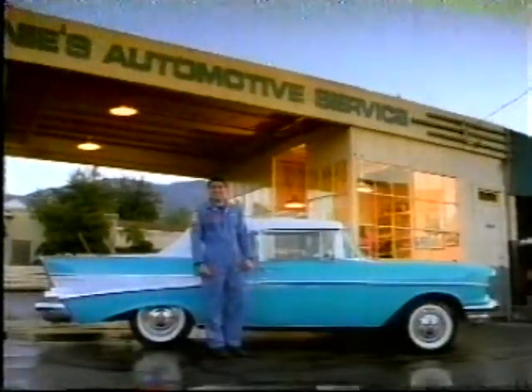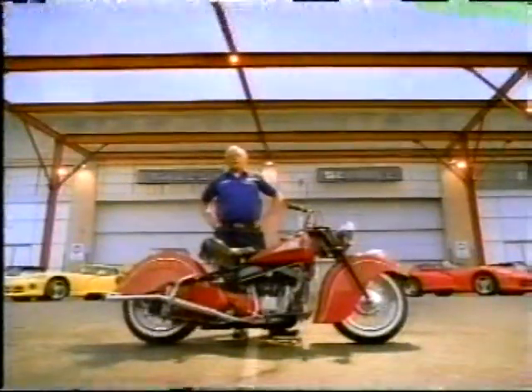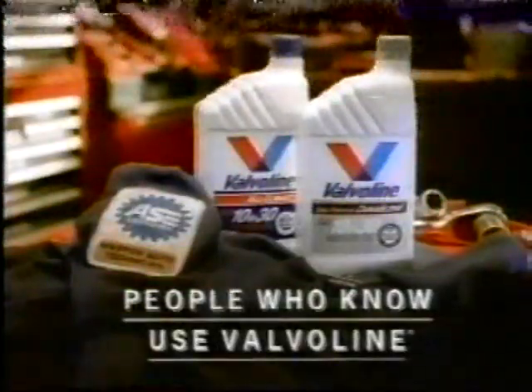Some of the most admired cars are owned by the guys who know cars best. ASE-certified master mechanics — and the number one brand of motor oil top mechanics use is Valvoline. People who know use Valvoline.